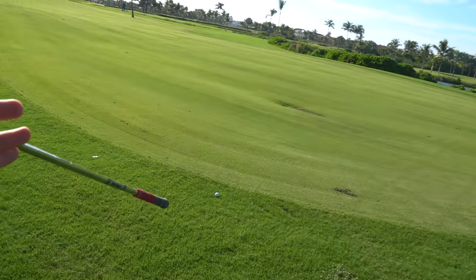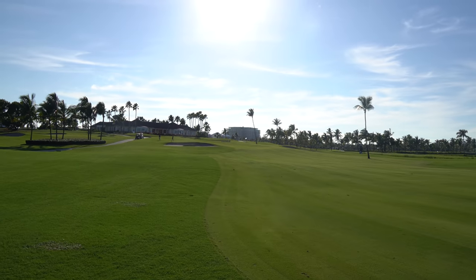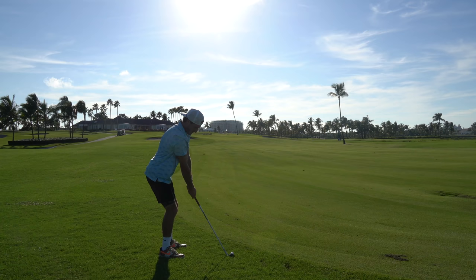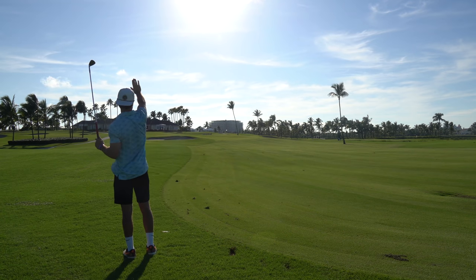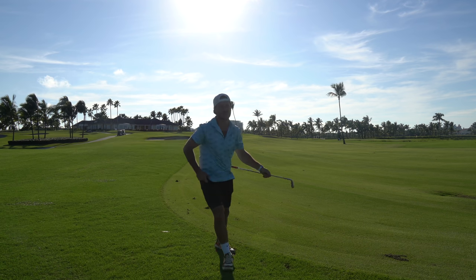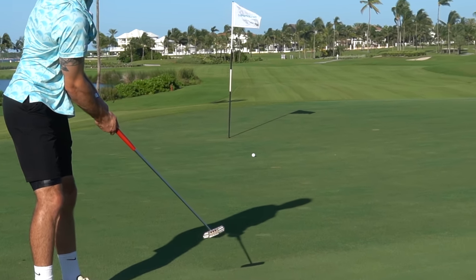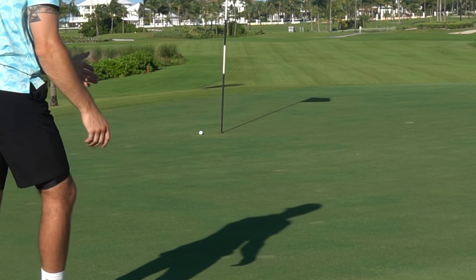We hit a drive we can end the day on — that was a good one. We've got 142 yards left. The club I tossed down was a 50 degree — I'm gonna hit a 50, hope it jumps, and let's end with a par, maybe a birdie. Felt good, looked good — let's hope it is good. That's a tap-in — I'll take that.